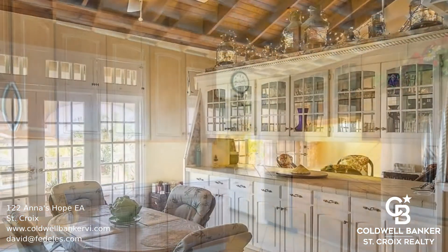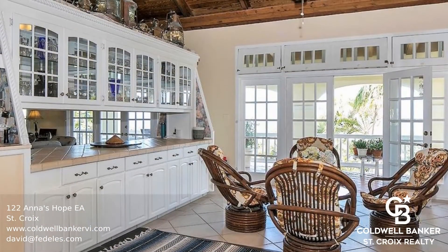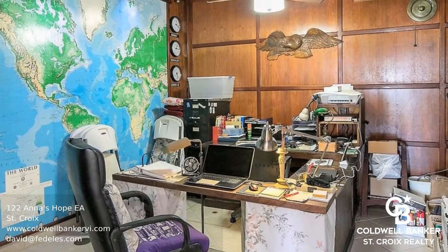This home features two bedrooms and two bathrooms upstairs with a wraparound covered gallery. The property also benefits from a huge one-bedroom, one-bathroom apartment with a kitchen and extra studio apartment below.